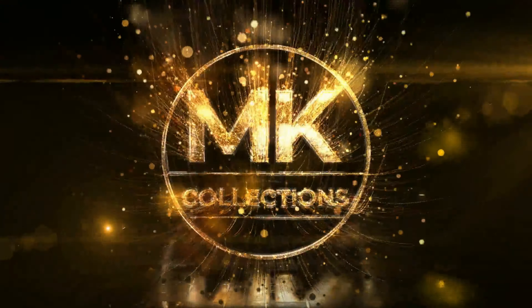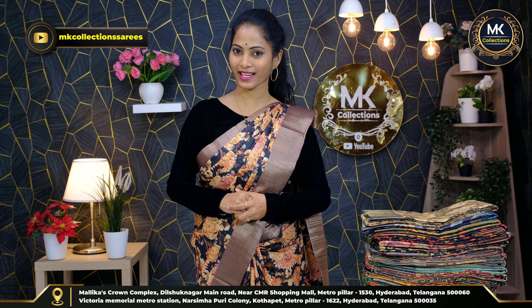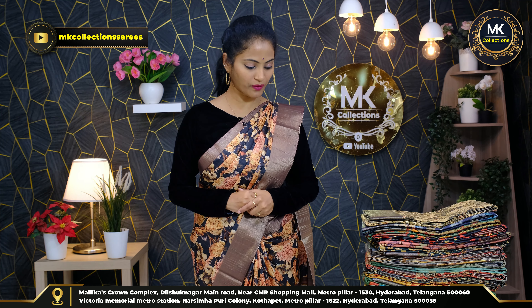Hi, hello everyone. Namaste. Welcome to NK Collections. In this episode, beautiful floral collections in different color combinations and fabric varieties. Cashmere silk clothes, different florals, color variety, and beautiful saris.